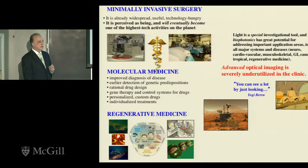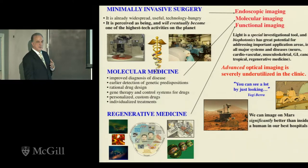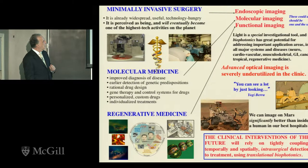Some of you might recognize this picture — it's the Mars rover. Today we can image dust on Mars significantly better, in terms of pixel resolution, spatial resolution, and discrimination ability, than we can image inside a human being in serious trouble in one of our best hospitals. If you map minimally invasive surgery, molecular medicine, and regenerative medicine onto the type of imaging needed — endoscopic, molecular, and functional — there's no reason why they cannot be one and the same. The new Mars rover has something like 26 cameras and lasers that pulverize rock. As technologists, it should give us pause that we are falling behind.